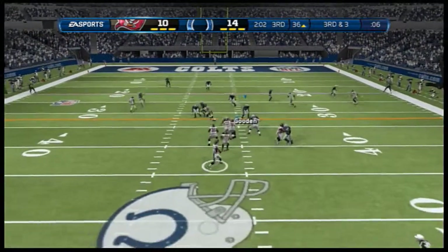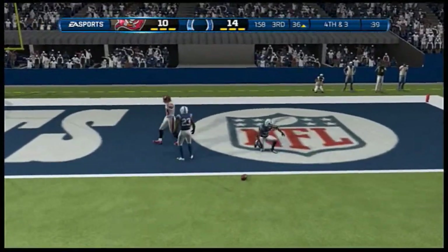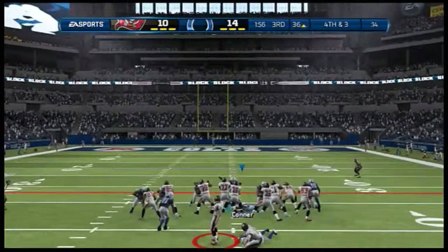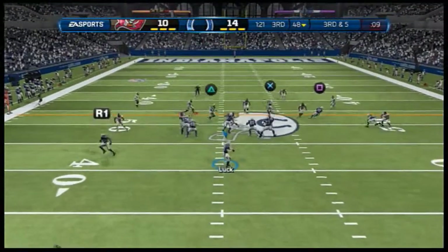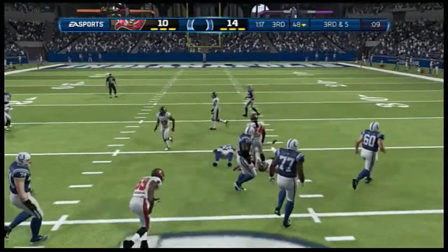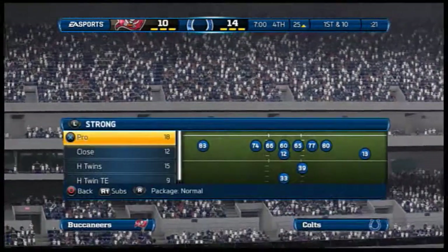Third and three — the quarterback throws to the right. Third and five — he'll throw it over the middle, brings it in and he's got the first. Fifteen minutes to go and we'll return after this message and a word from your local station.